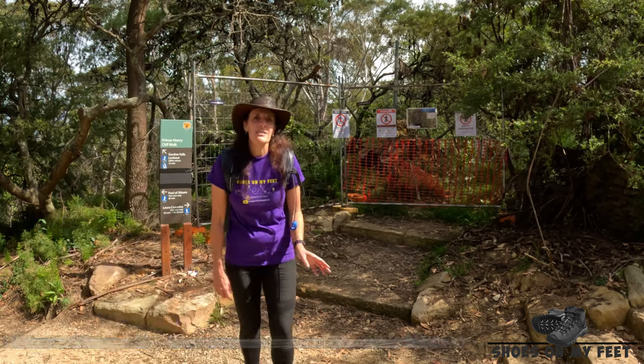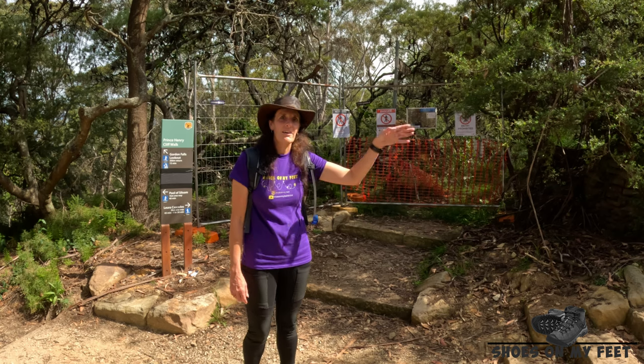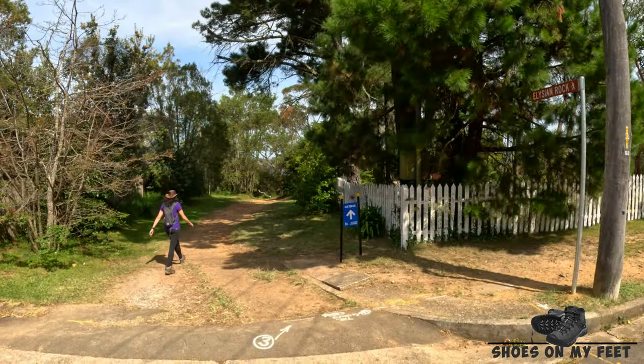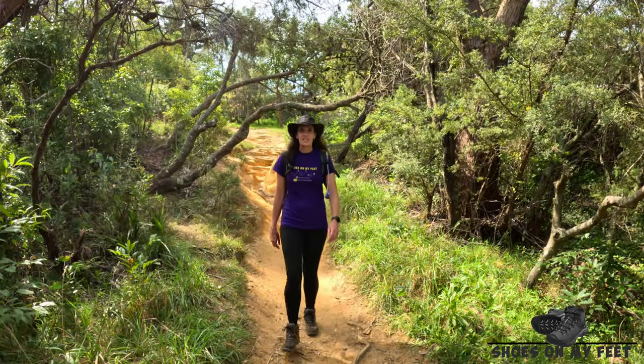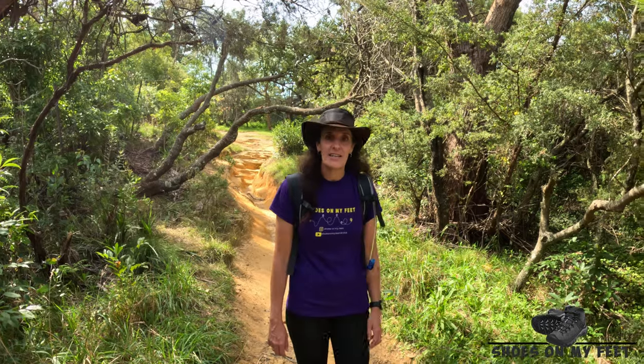After leaving Gordon Falls Picnic Area and starting Stage Two, the track is currently closed due to a landslide, so we're taking the detour via the road. That road detour was actually quite short — only about 150 metres. We're now heading down to Elysian Rock.